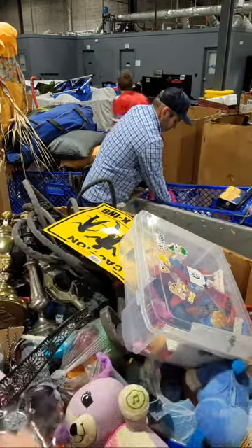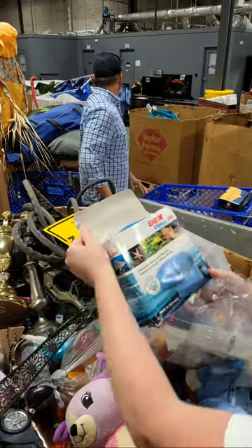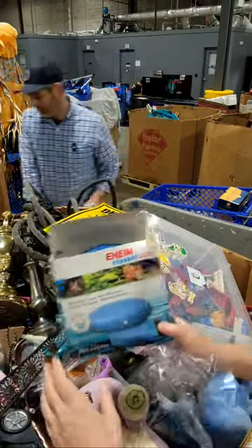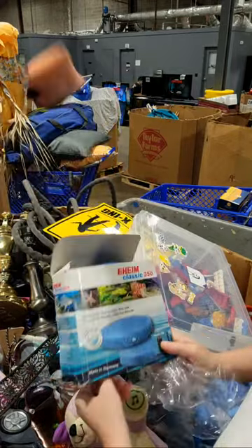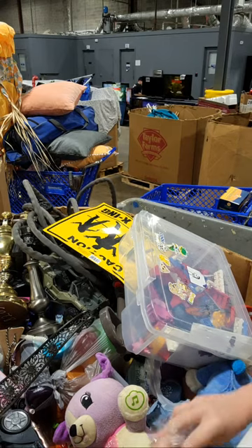Some mats, some filters. What are these? Some kind of filters.